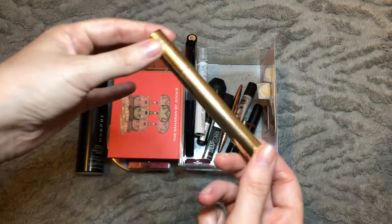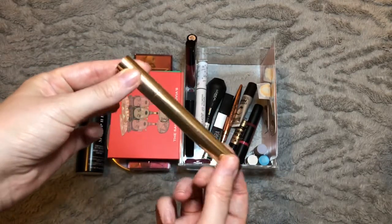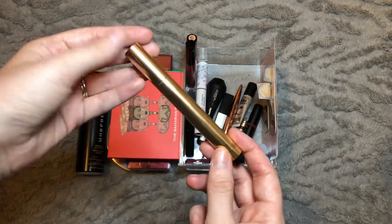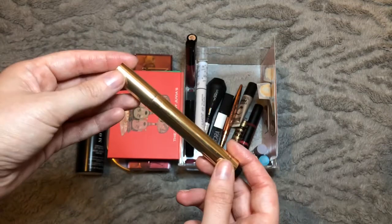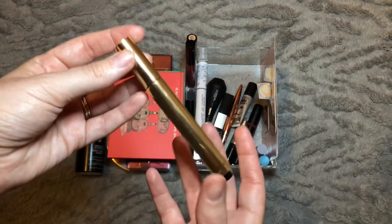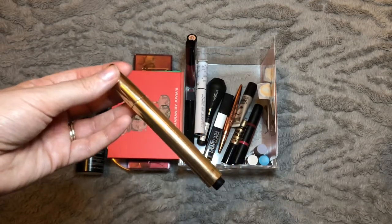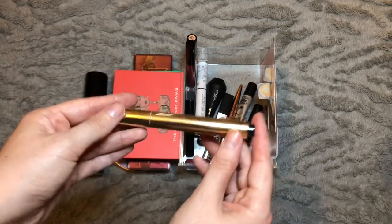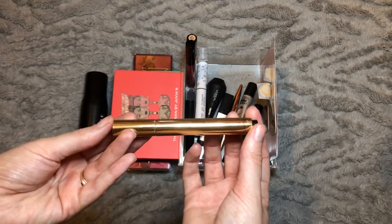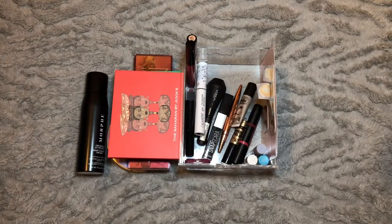For concealer, we have my trusty YSL Touche Éclat, which has finally come to an end — I've used every last drop. It ran out quite early in the month but I had a backup. I got a full year out of this, which is great — it's a £26 product but I always see it on offer and in my opinion it's a great investment. I like the way it looks under my eyes; I don't like a lot of coverage, I just want to color correct and disguise dark circles, and this does that job. I'm glad to have finished it — a full year's worth of use from a £26 product is definitely worth it.